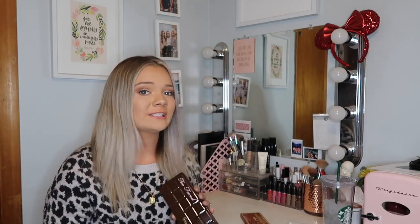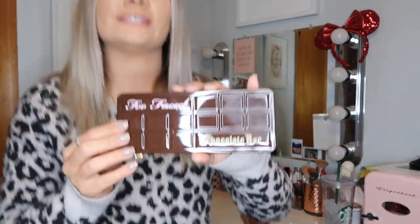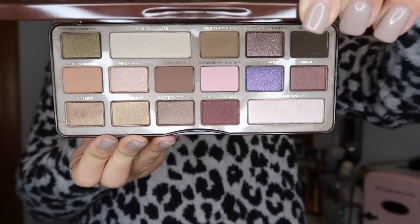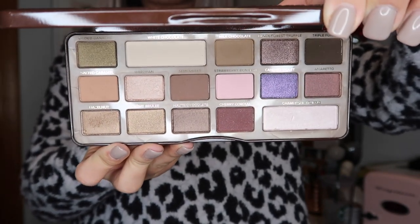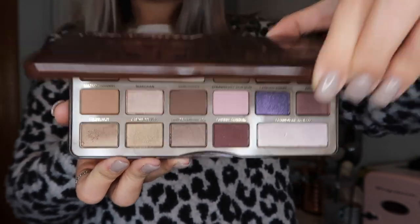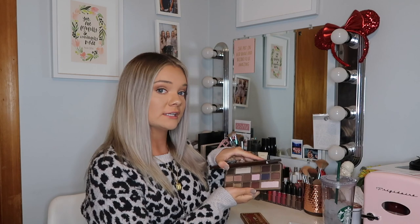This next one I just got for Christmas and I'm really behind on this trend, but it is the Too Faced Chocolate Bar Palette. It has some nice neutrals and a random pink and purple shade — I'm not really sure why those are in there. I've used it a couple times and I really like it. I did use it for my makeup today and it's just a super nice everyday neutral palette. If you're new to makeup, this is a good palette for you to get.